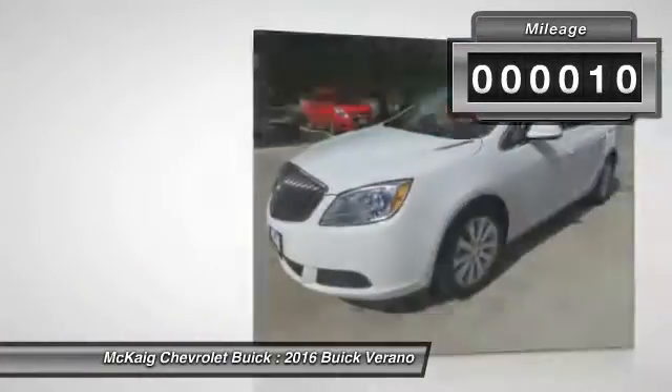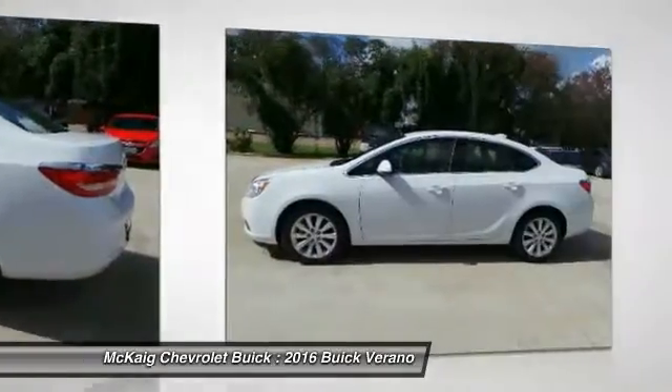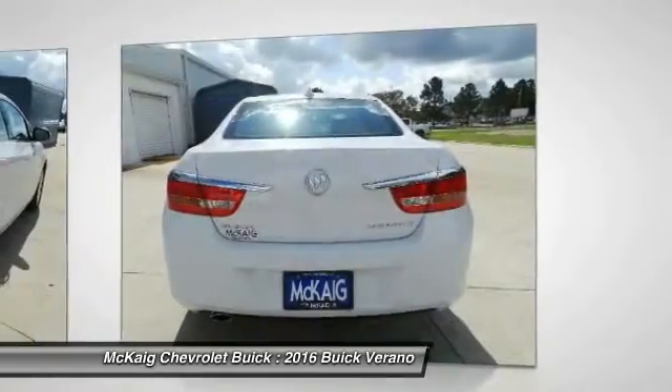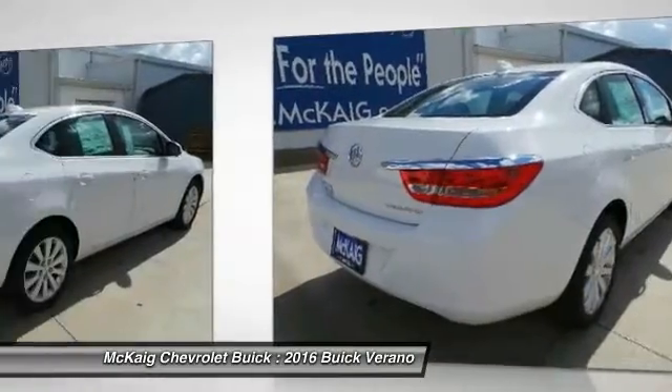Here are some of this vehicle's great options: backup camera, remote engine start, keyless entry, leather wrapped steering wheel, driver airbag, power steering, adjustable steering wheel, front floor mats, cruise control, and four-wheel ABS.